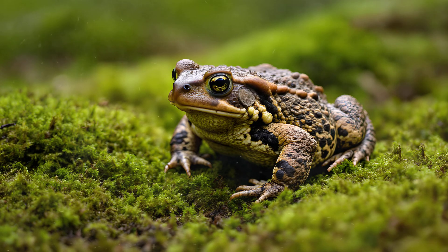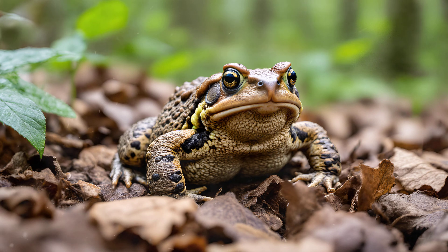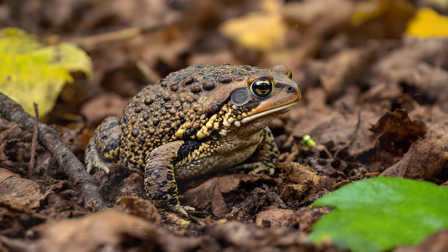Their skin texture mimics the surrounding environment — rough and bumpy like bark or moss — making them incredibly difficult to spot. The mottling of browns, grays, and creams on their backs further enhances this effect, allowing them to virtually melt into the undergrowth. It's a testament to how perfectly adapted they are to their surroundings, a silent masterclass in natural disguise.